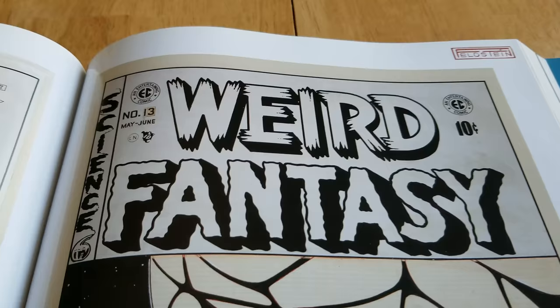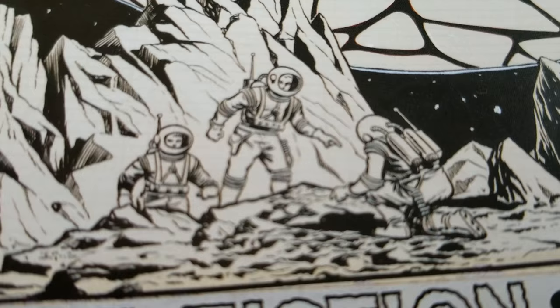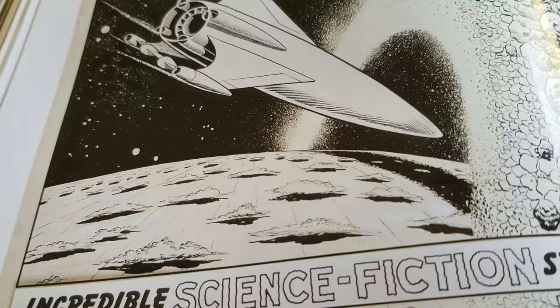It's very clean. Some splash pages. Original art covers for Weird Fantasy, number 13. Very cool. Number 10.